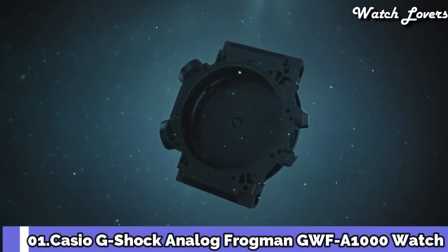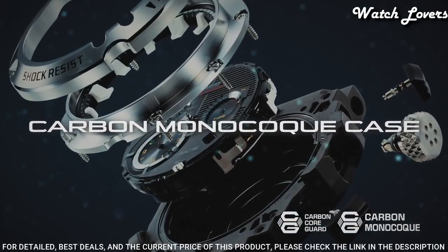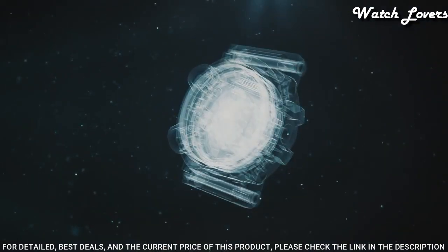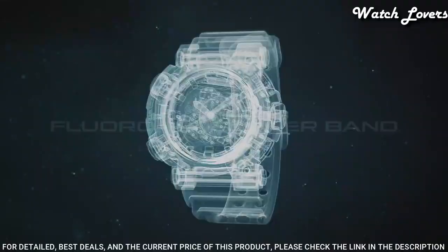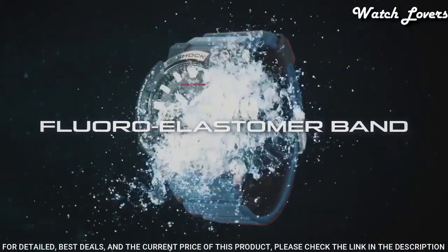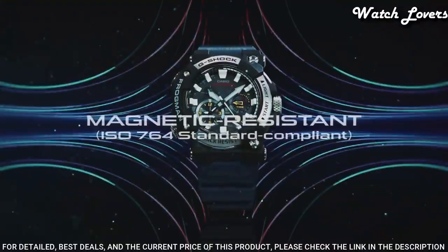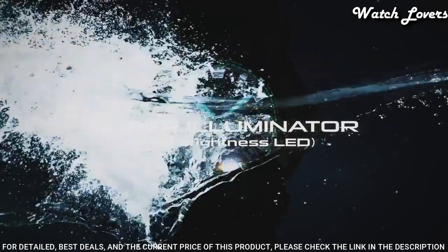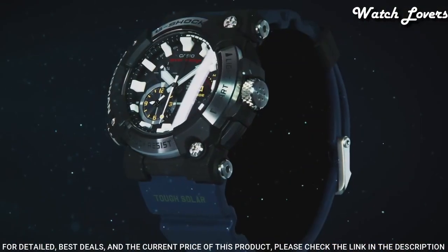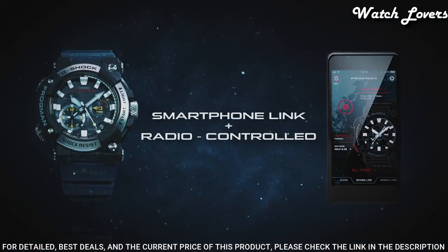Number 1: Casio G-Shock Analog Frogman GWF-A1000 Watch. It has Japanese solar quartz movement. Stainless steel carbon case of round shape. Case dimensions are 53.3 millimeters in diameter and 19.7 millimeters in thickness. Display type: analog. This timepiece has sapphire anti-reflection coating and 200 meter water resistance.